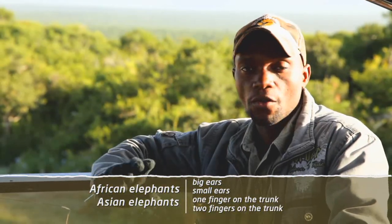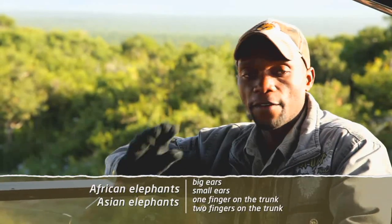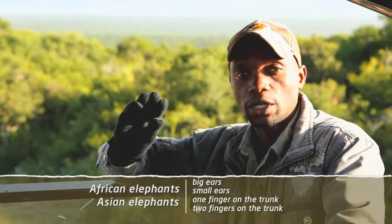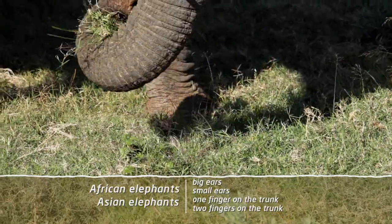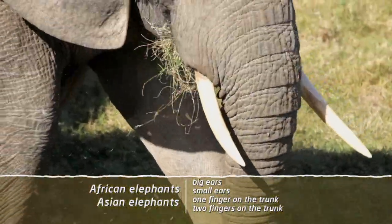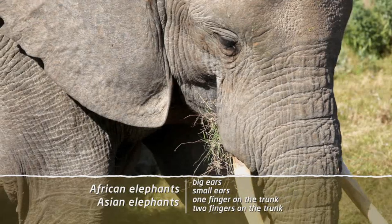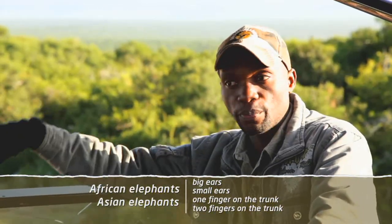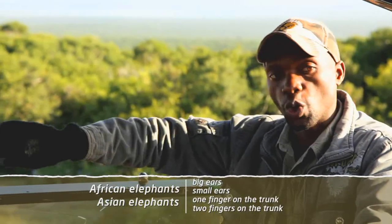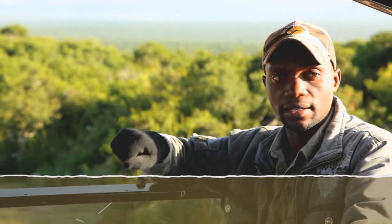Also, if you look at the trunk of African elephants, they've got two things which are called prehensile fingers. So they've got two prehensile fingers, whereas the Asian elephant has got one prehensile finger. So the African elephants can pick something from the ground using those fingers. But the Asian elephants, if they want to pick something from the ground, they use the whole trunk to wrap around something.